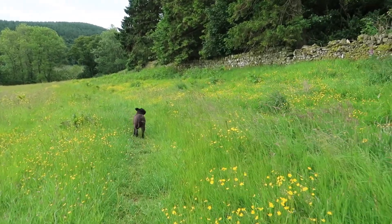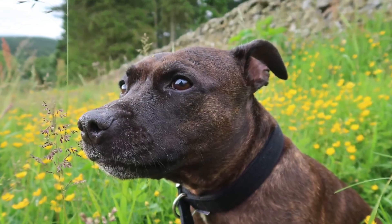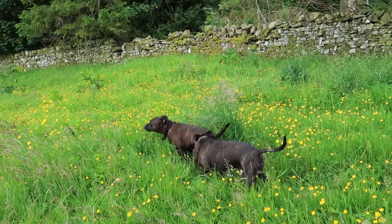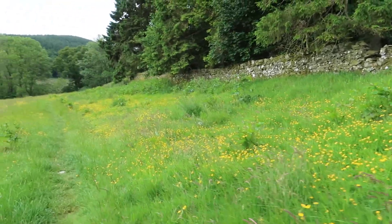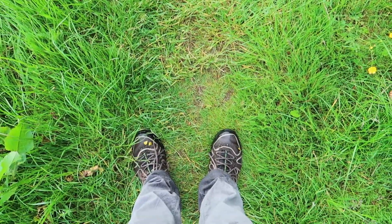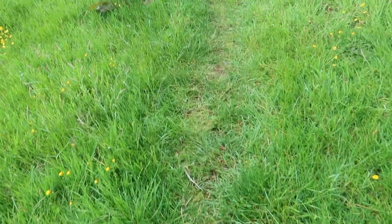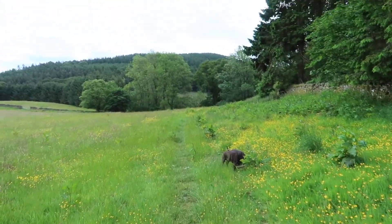Just got a nice couple of photographs with the buttercups in the background. I'm quite impressed with these new trainers that I bought for 30 quid from the shop — feet are still really dry and they're soaking wet, so the Gore-Tex works quite well in them. I'm pleased with that.